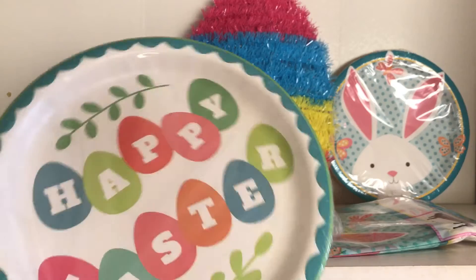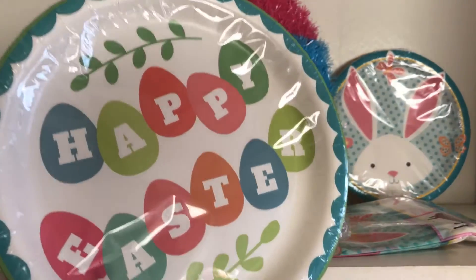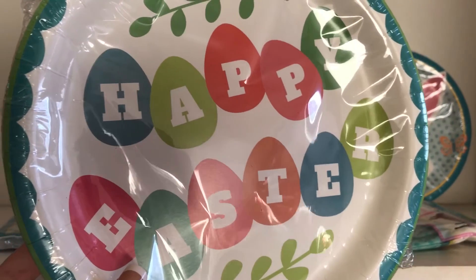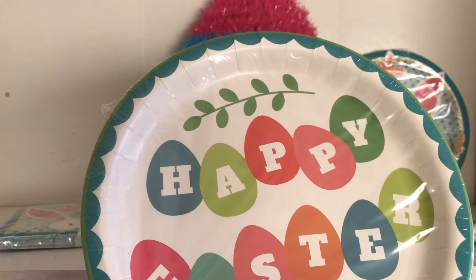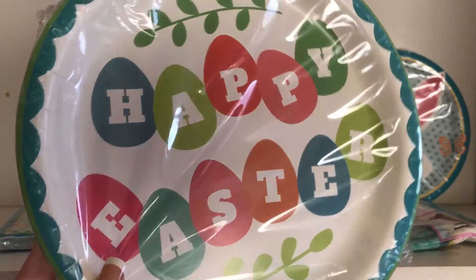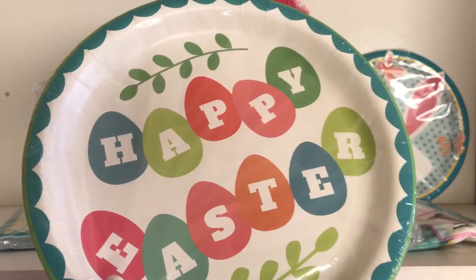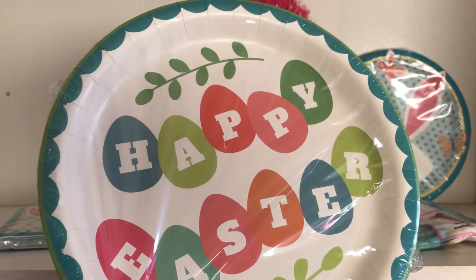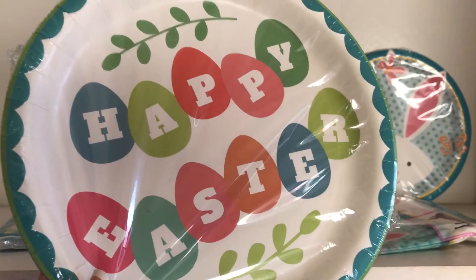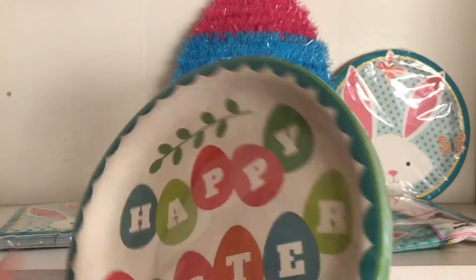We still have enough plates from the holidays — from St. Patrick's Day and my brother's birthday because my mom bought a ton of plates for that. But we do have some Happy Easter ones right here which are simple and cute. They have little Easter eggs, a 'Happy Easter' message, a cute little design, some little leaves, and the coloring is cute too.